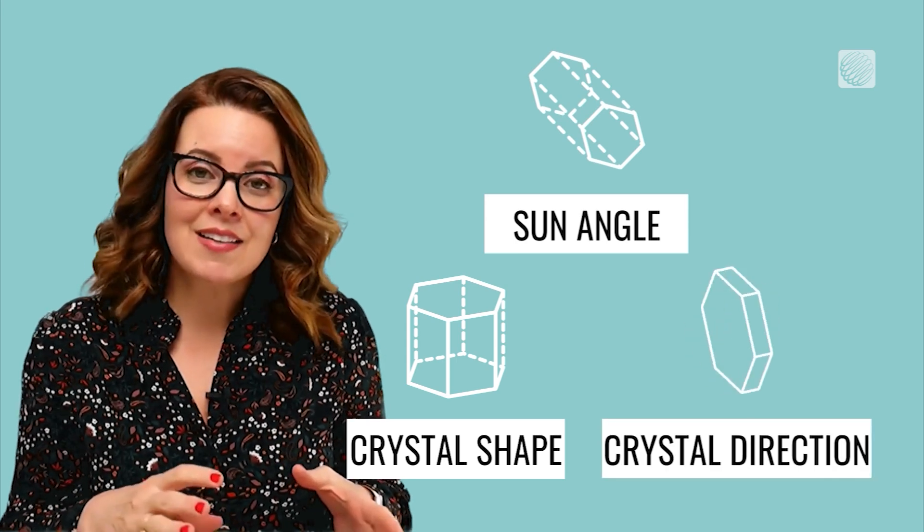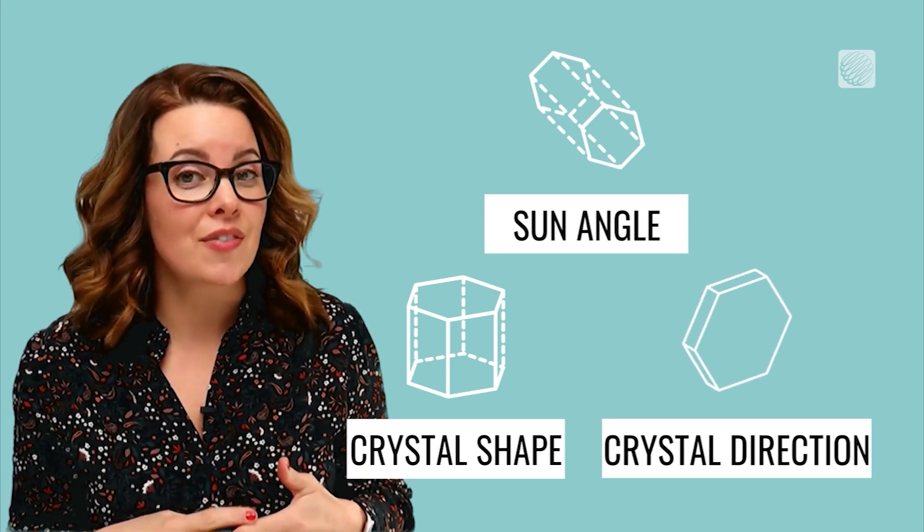The exact appearance of these atmospheric displays depends on a few things: the angle of the sun, the shape of the crystal, and the direction in which the crystal is facing.